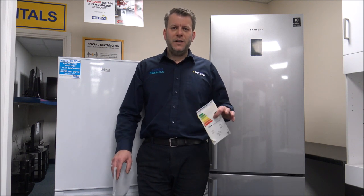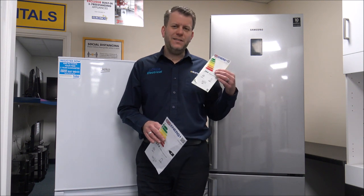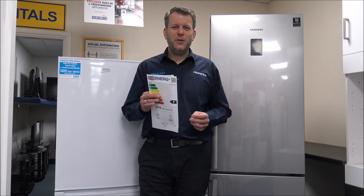Number four on the list, and again really important when deciding to buy a fridge freezer, is the energy rating. This will tell you how much it's going to cost you over a year to run it. With a fridge freezer it's slightly different from other appliances like washing machines and tumble dryers, because a fridge freezer is plugged in and being used all the time — so I'd say this is actually probably a little bit more important.